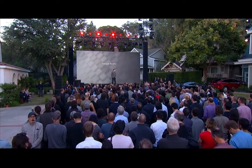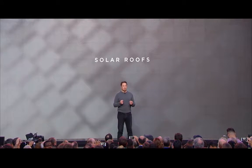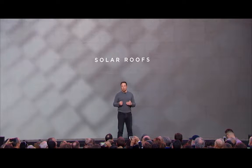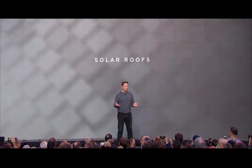Let's take a look at some of these roofs. What we're really looking for here is how do we have a solar roof that is better than a normal roof — that looks better, lasts longer, has better insulating effect, and where the cost of roof plus electricity is less than that of a normal roof.